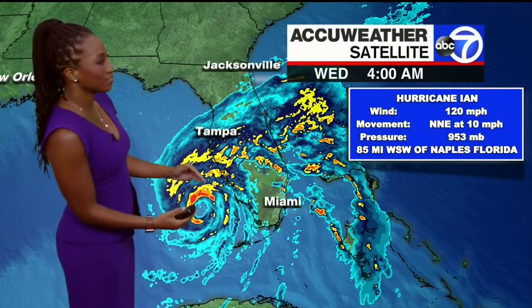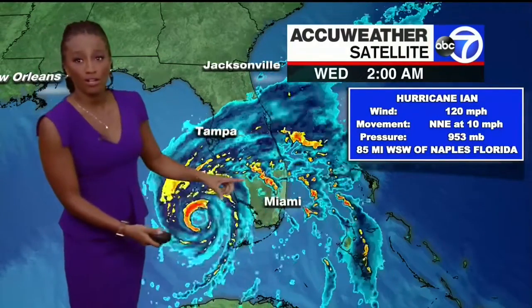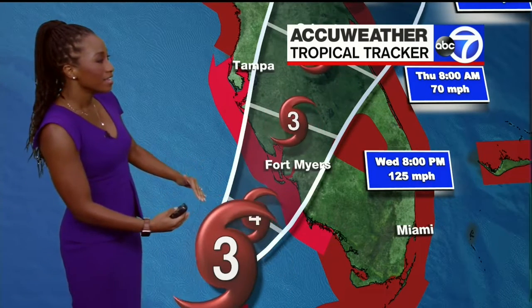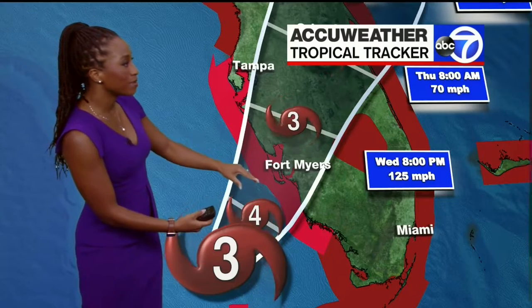They are already feeling those impacts this morning. You can see right now the center circulation just offshore, but the outer bands are already moving across most of the peninsula. There's actually a tornado watch out for the southern tip of Florida as well. Ian has maximum sustained winds near 120 miles per hour, and it's going to tap into warm ocean temperatures. It could intensify to a category four hurricane right before it makes landfall, mainly between Sarasota and Naples.